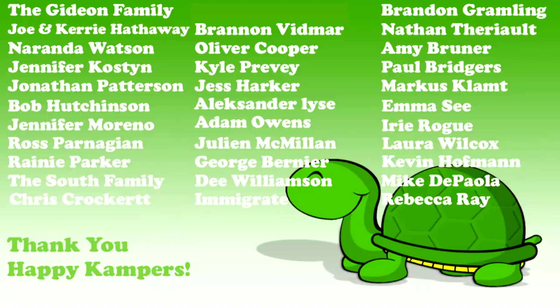We sincerely thank all of you happy campers out there. Your support makes a real difference in our efforts here at Camp Kenneth. This week's special shout out goes to the Gideon family — thank you for all you do and for loving reptiles.